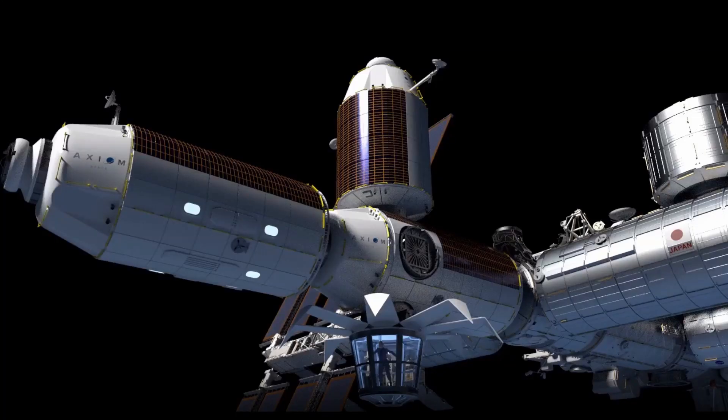Even the first private space station in progress, the Axiom station, will have modules of the same 4.4 meter diameter, even though the last space shuttle flight was almost 10 years ago.